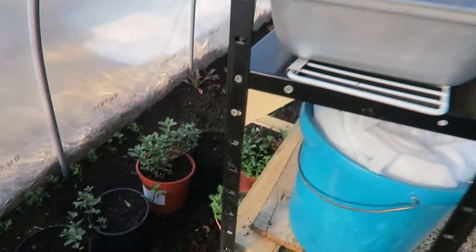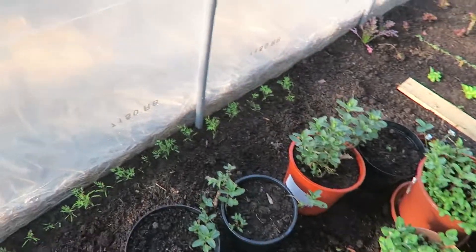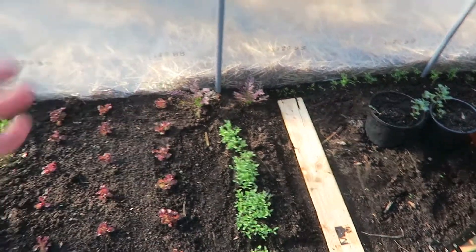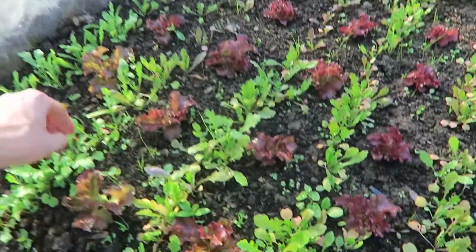Growing some mint here in some pots. There's some dill, coriander, salads, and like here is arugula.